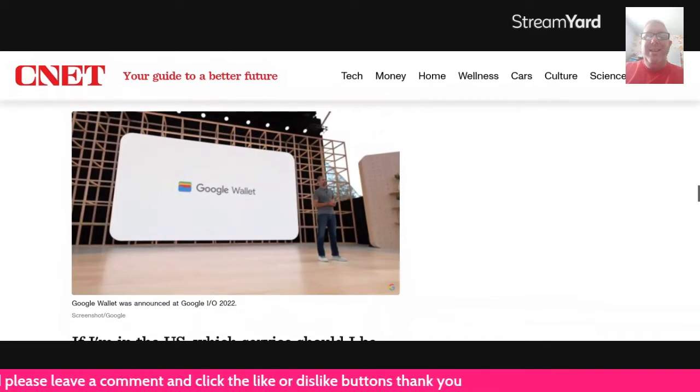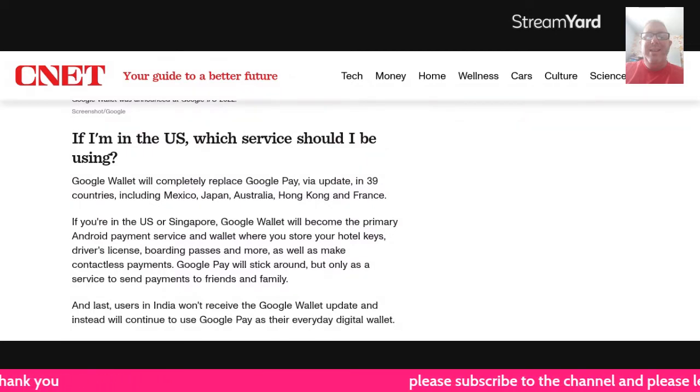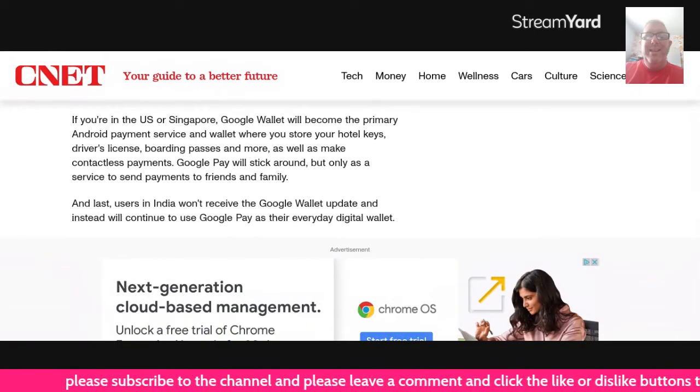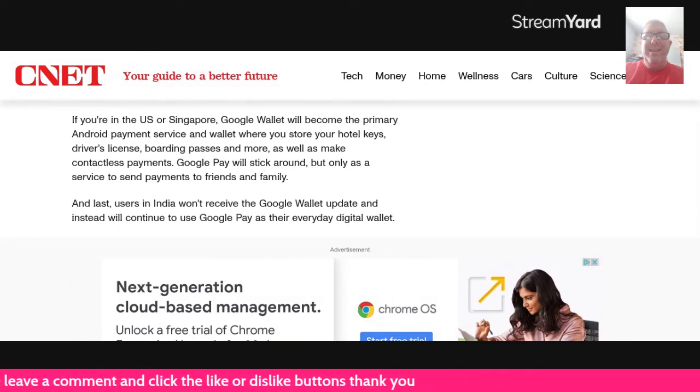If you're in the U.S., which service should you be using? Well, Google Wallet will completely replace Google Pay via update in 39 countries, including Mexico, Japan, Australia, Hong Kong, and France. If you're in the U.S. or Singapore, Google Wallet will become the primary Android payment service and wallet, where you store your hotel keys, driver's license, boarding passes, and more, as well as make contactless payments.